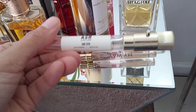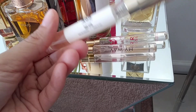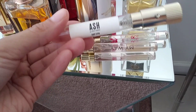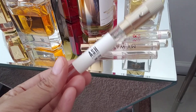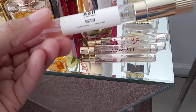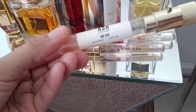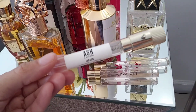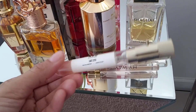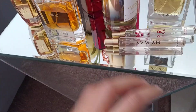Next one, again from Scent Bird — and I keep accidentally calling this West 12th, but this is East 12th; West 12th is the one in the black bottle. I showed this also in my rose collection video. I'm obsessed with this and it's going to be a full bottle purchase for me. It's exclusive to Scent Bird and it's from Ashley Benson — East 12th. It is a citrusy, sharp, fresh rose scent, great for spring, really mood-uplifting.